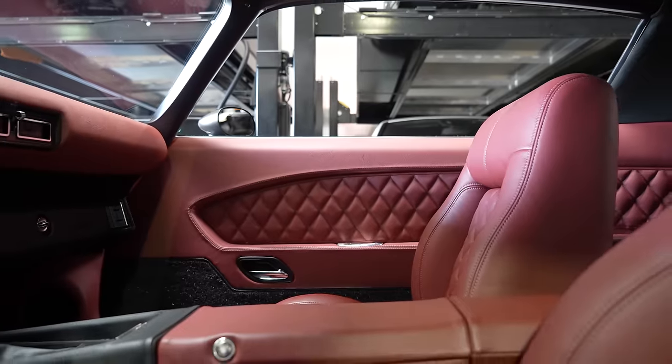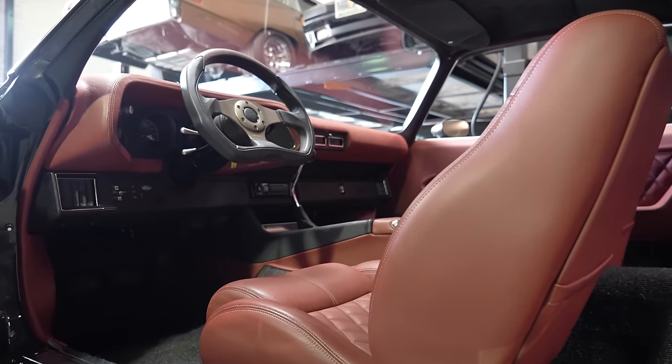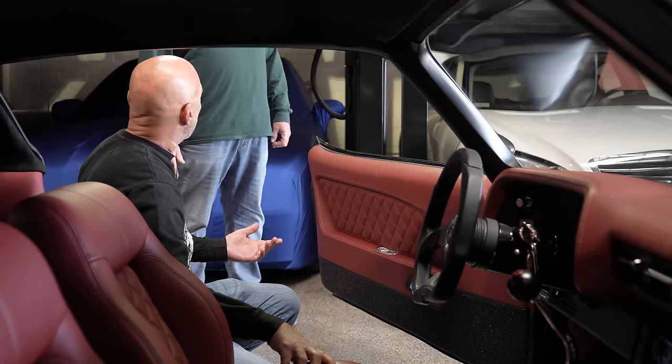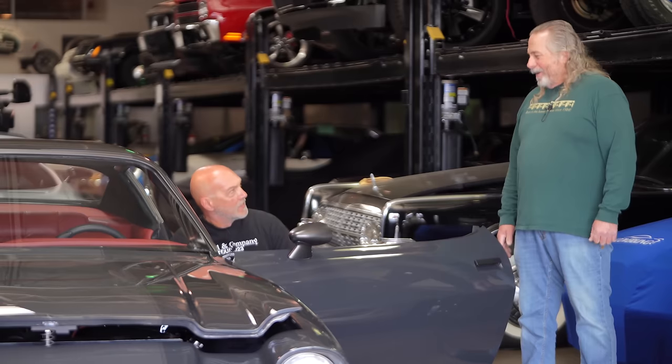Somebody else had to have done the interior. This was done by a dear friend of mine - his name is Albert Lara, who's a crazy talented interior guy. He's done a couple of cars for me. He's right here in Sun Valley. These door panels are kind of cool - we relocated the door handles down here. You can go diamond stitch and go over the top quickly, but this doesn't look like that at all. The leather is high quality - it's burnt red. I was a little worried about it, but I think it looks good.